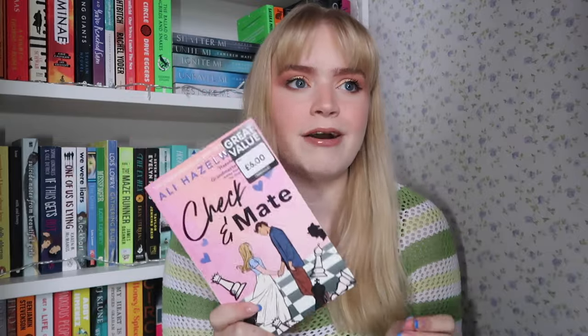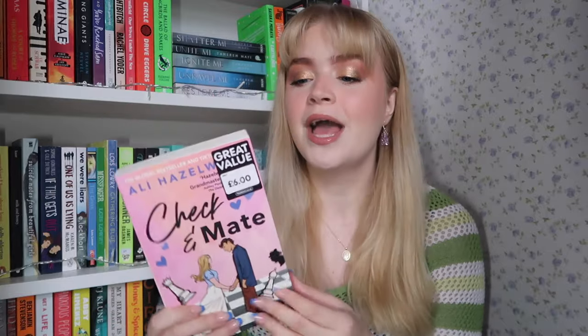Then we have probably one of my most anticipated releases of the year — 'Checkmate' by Ali Hazlewood, her YA debut. My least favourite thing about her books is the sex scenes — I find them a little cringy — so I'm hoping this will be perfect for me since it presumably won't have any. I love her writing, I find it so addictive. It's around 330 pages, a classic not-too-long romance. I have tentatively high expectations.